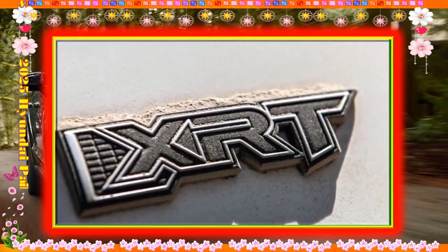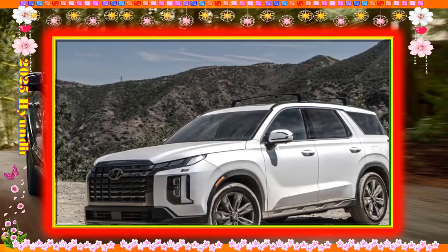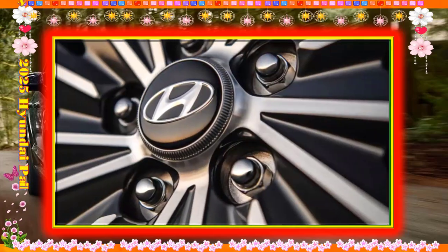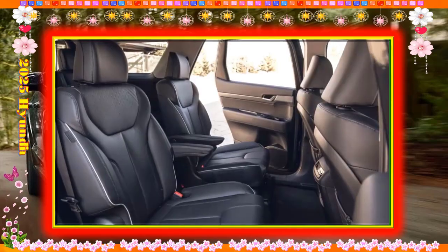In fact, we'd spend for the SEL Premium before stepping up to the Limited, which has leather seats, a power folding third row, a head-up display, and a fixed sunroof over the rear seating area. It's around $50,000 and it doesn't seem worth the spend to us.